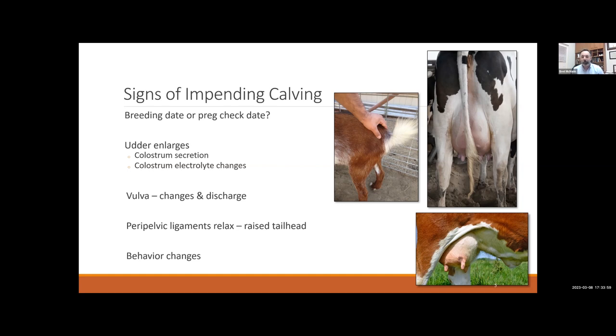You can look at the vulva — under the influence of estrogen, it's going to get large, soft, and start to relax. We might see the cervical plug start to discharge: a thick mucus coming out as the cervix starts to soften and get ready to open. We also have another hormone called relaxin being released, which relaxes all the ligaments around the tail head, rectum, and vulva in preparation for calving.